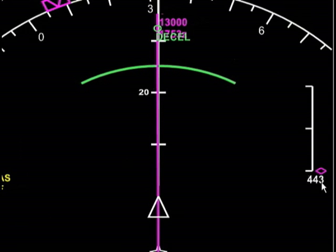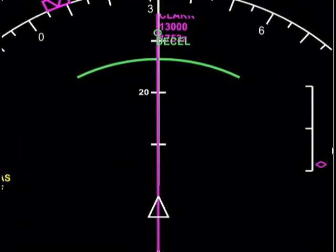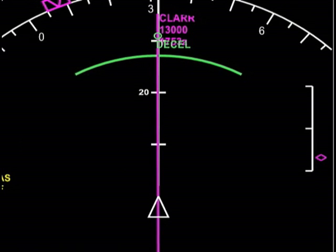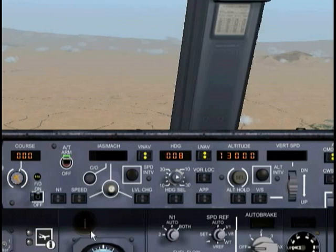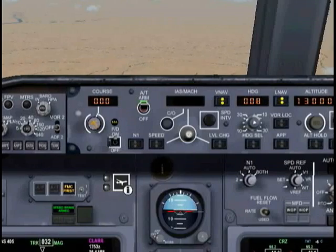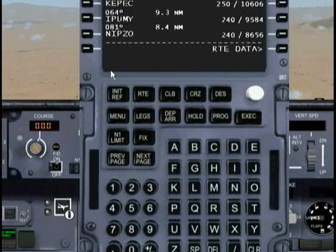Slowly, we're slowing down, and the diamond is just going to start raising up again, basically telling us that we're back on track. I also got an FMC message, so I'm going to pull that up. What it said was 'drag required,' and it erased it because I turned on my speed brakes.